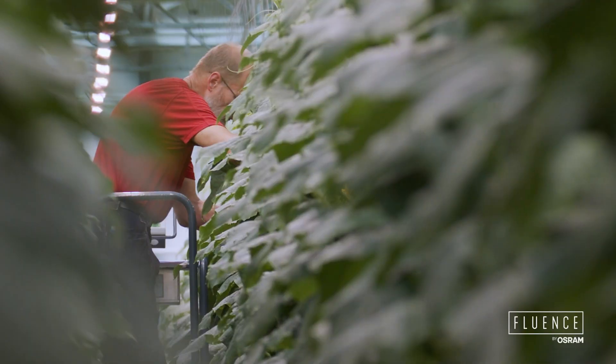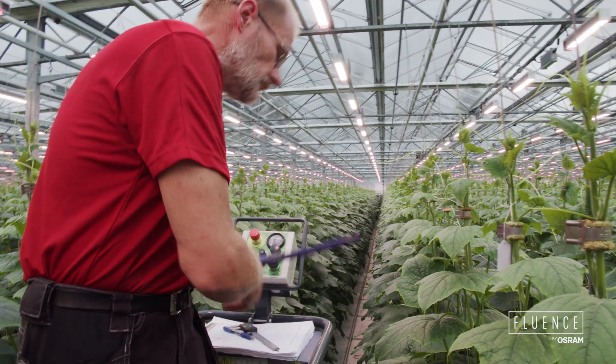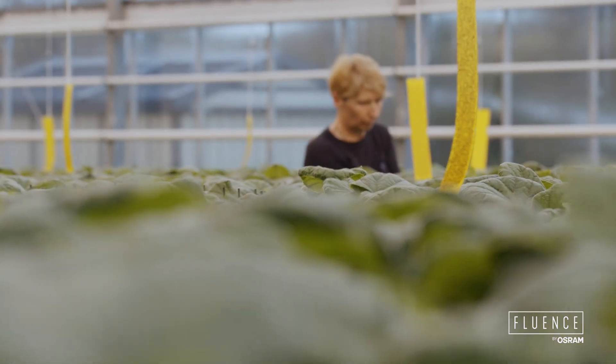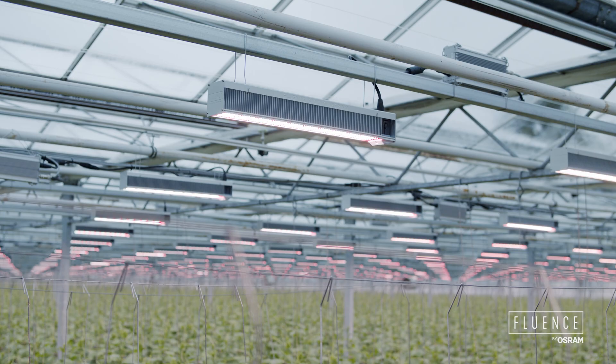As many others, I started to look at the efficiency expressed in micromoles per watt, but we soon realized that it's also very important to keep an eye on the spectrum and the lifetime of the LEDs.